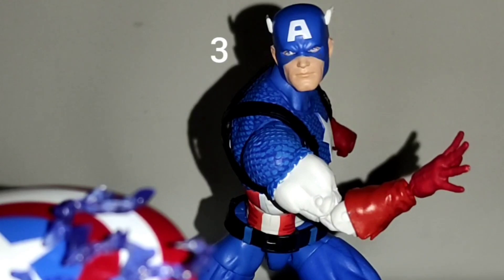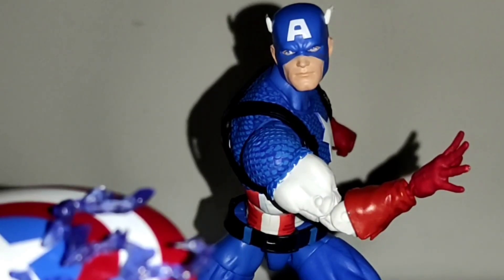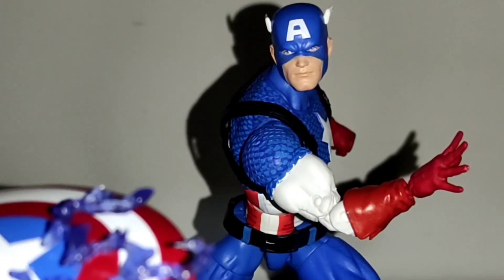Now let's start with the top three figures, with Captain America on the third spot. This is for me the definitive Captain America figure and I really doubt that they will surpass it anytime soon. Aside from not being pinless, he's pretty much flawless.